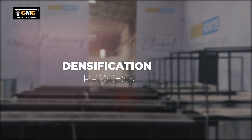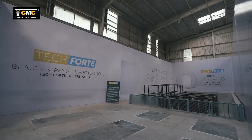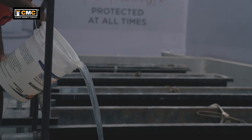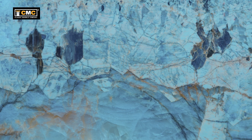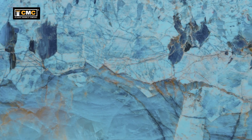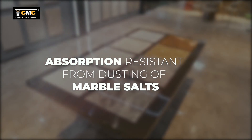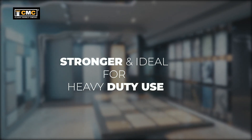In the densification process, the formula densifier is soaked into the marble that begins a chemical reaction which internally fills the pores of the marble, making it into a solid mass. The resulting marble surface is less porous, absorption resistant from dusting of marble saws, stronger and ideal for heavy-duty use.